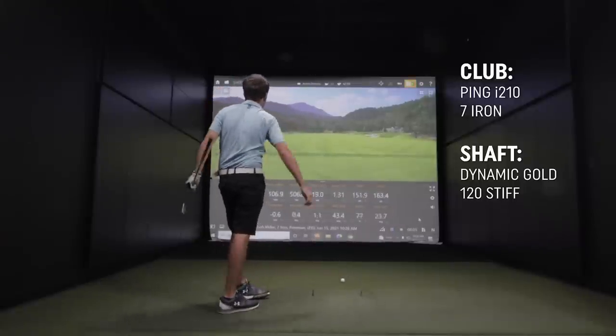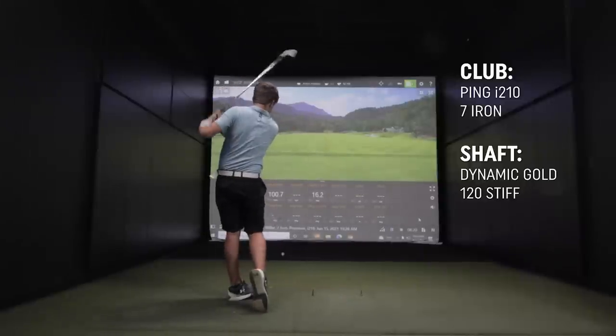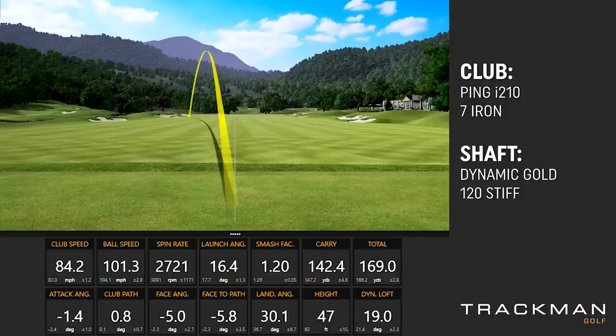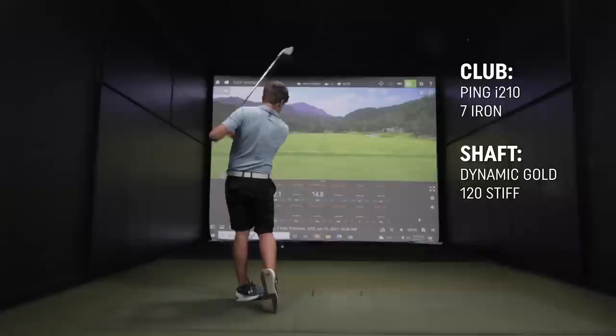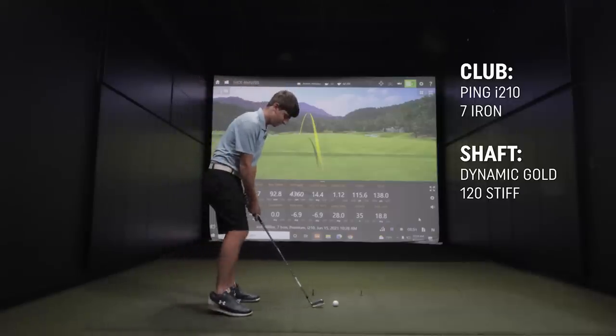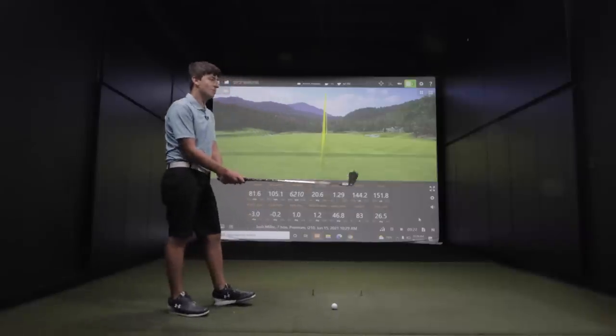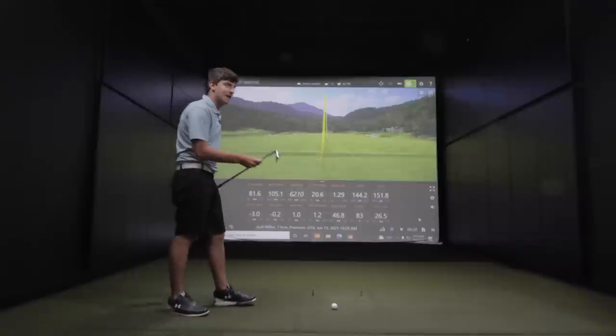That one felt pretty good. Along with that pull hook that you hit, do you feel like you hit it a little heavy? Every once in a while for sure. That spin rate is significantly higher than what I've been hitting with any other club. I would not be opposed to having my 7-iron be my 160 club if that's what ends up happening.